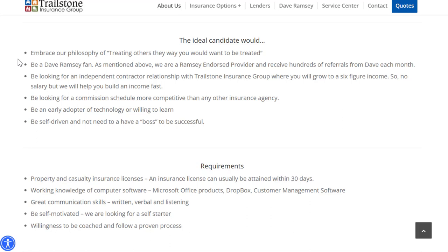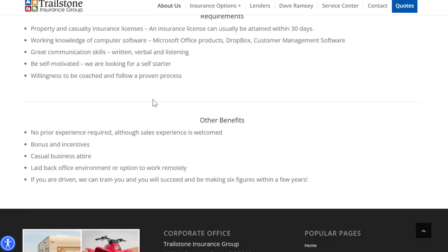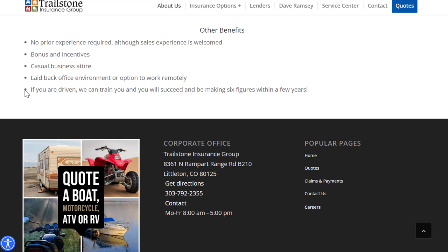The ideal candidate embraces treating others the way you want to be treated, may be a Dave Ramsey fan, and is looking for an independent contractor relationship with potential to grow to a six-figure income — they mention six figures multiple times. Property and casualty insurance licenses are required but can be attained in 30 days, and you don't need them before applying. You also need working knowledge of computer software, great communication skills, and self-motivation. They train you with a proven system and believe they can get you to six figures in a few years. No prior experience is required, though sales experience is welcome.